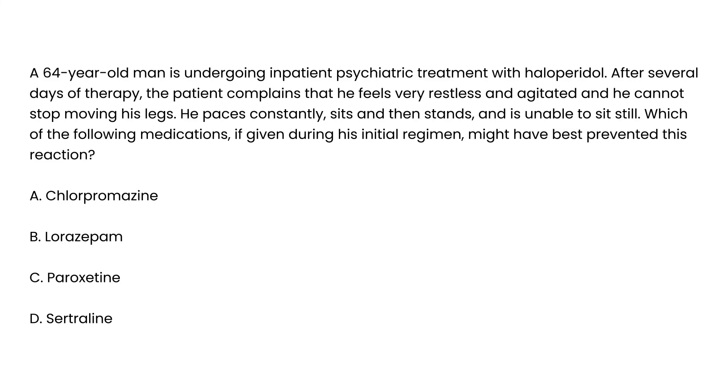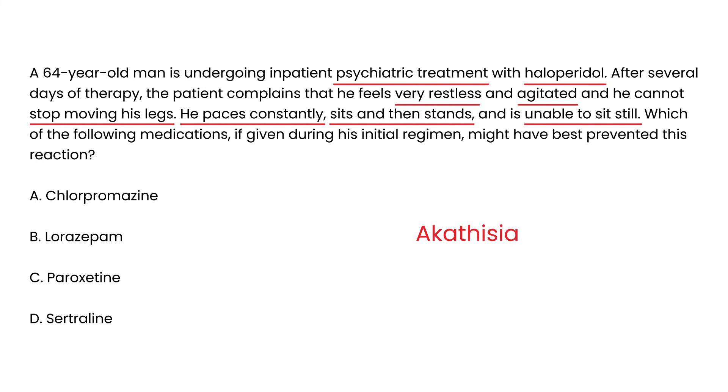Vignette 2: A 64-year-old man undergoing inpatient psychiatric treatment with haloperidol complains of feeling very restless and agitated, unable to stop moving his legs. He paces constantly, sits and then stands, and is unable to sit still. This is a perfect example of akathisia, which is treated with a benzodiazepine such as lorazepam.